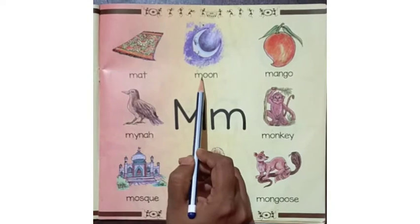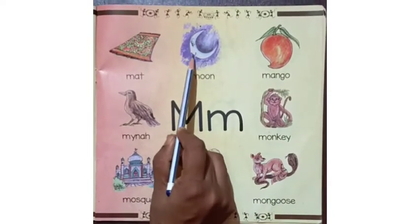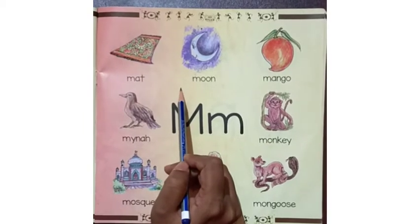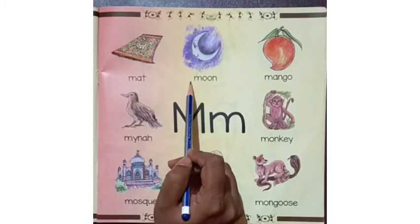Second, we have the picture of a moon on the sky. We can see the moon at night. It gives light at night.